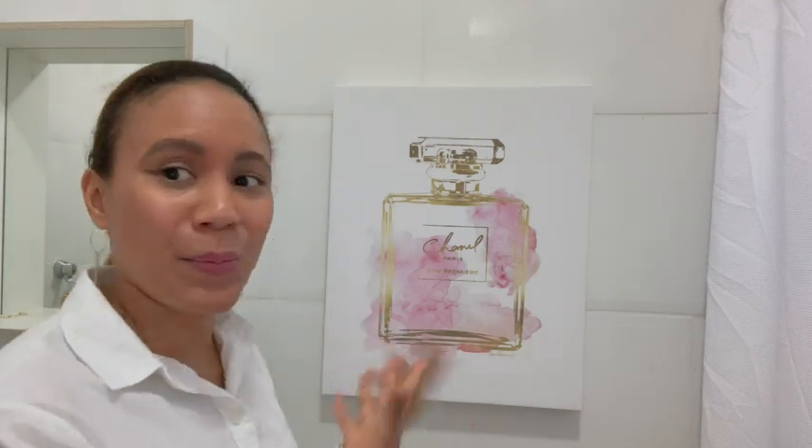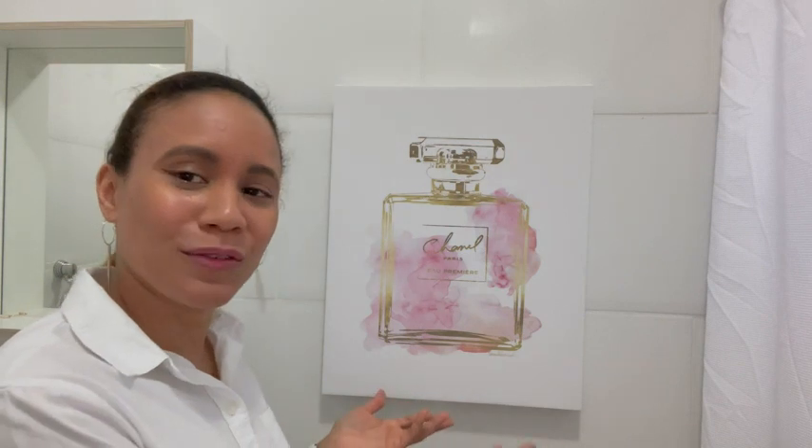If you're looking for a frame to add to your home — could be your bedroom, your bathroom like me, or your living room — this is a wonderful addition, and I know that you would love it as much as I do. That is my point of view.